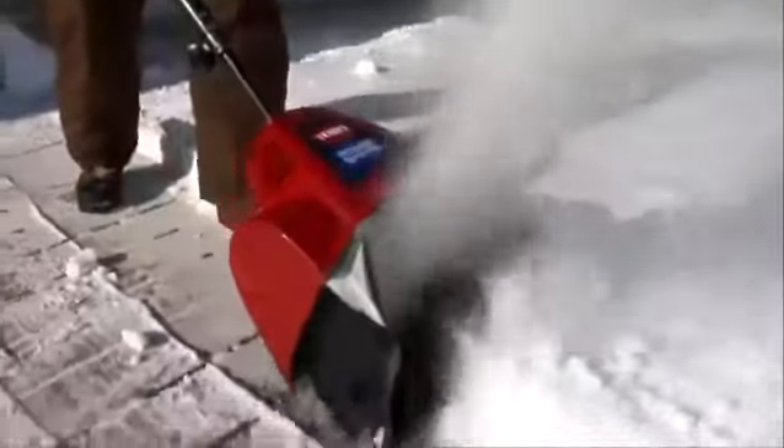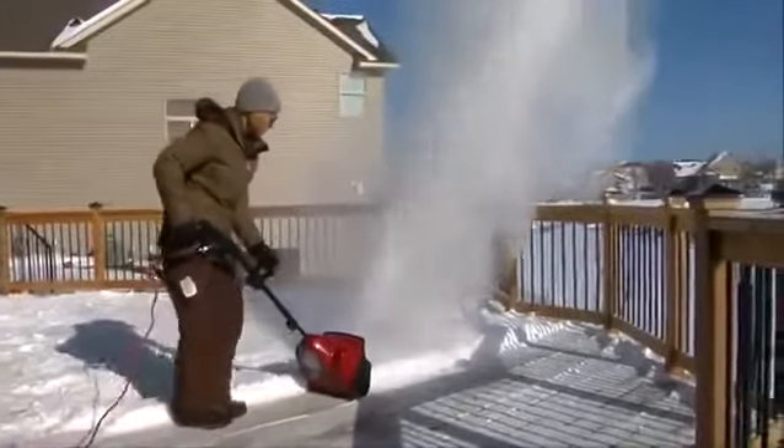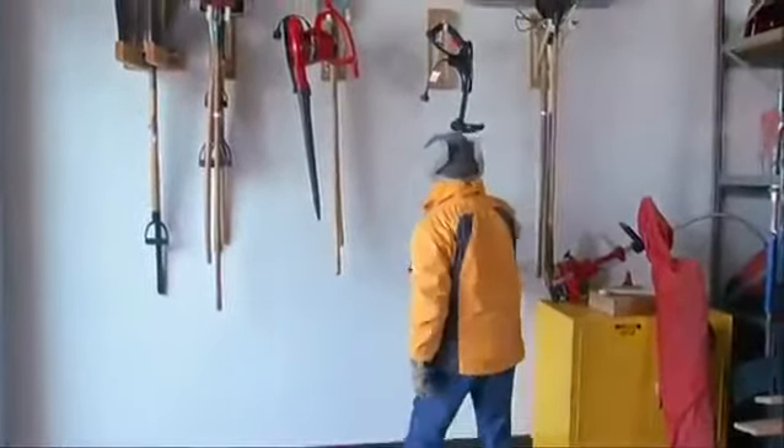The power shovel has a 12-inch width and a powerful 7.5-amp motor that throws the snow up to 20 feet. It's simple to operate and its handles can be adjusted for any operator. When you're done, it can be easily stored and takes up no more room than a shovel.